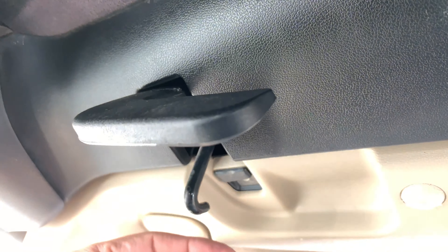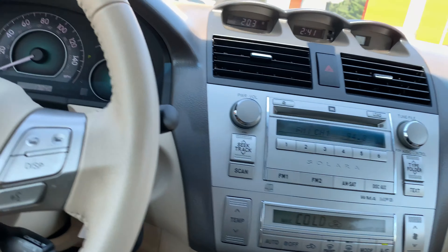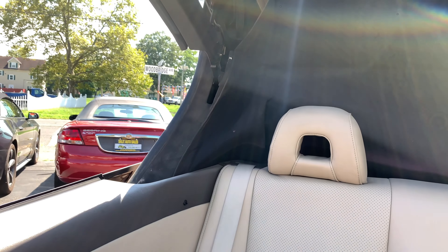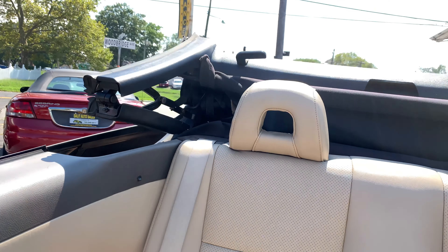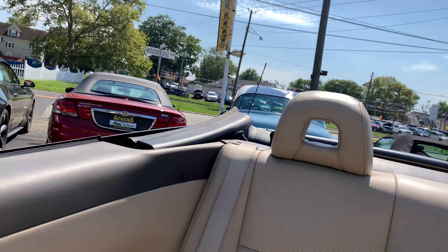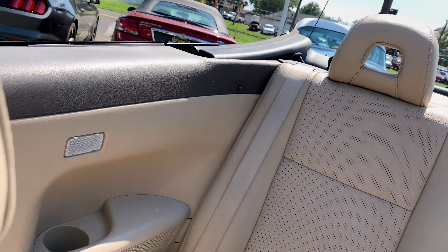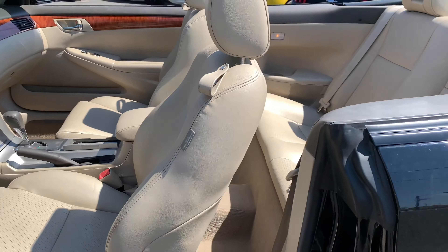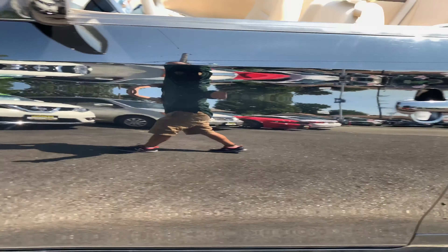One... two... you literally just hold this. It's the magic of a power convertible top — one button operation. And that's really just as quick to get the top back up as well.